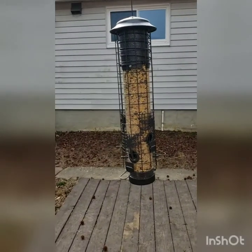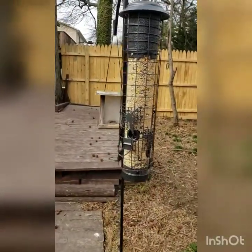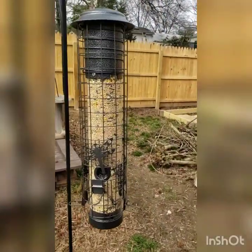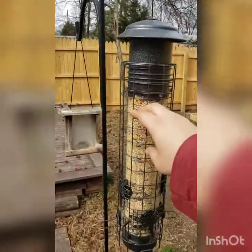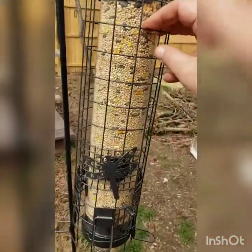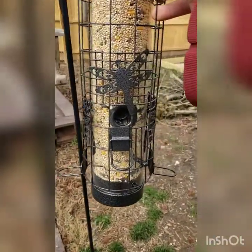Hey all, so I'm going to show you my new supposedly squirrel-proof bird feeder. I just showed you a clip of the birds using it, but check this out. Let's say I'm a squirrel — come down, hang out here, get on this thing, and I'm heavy. Look what happens to that hole that the lightweight birds could otherwise get to.